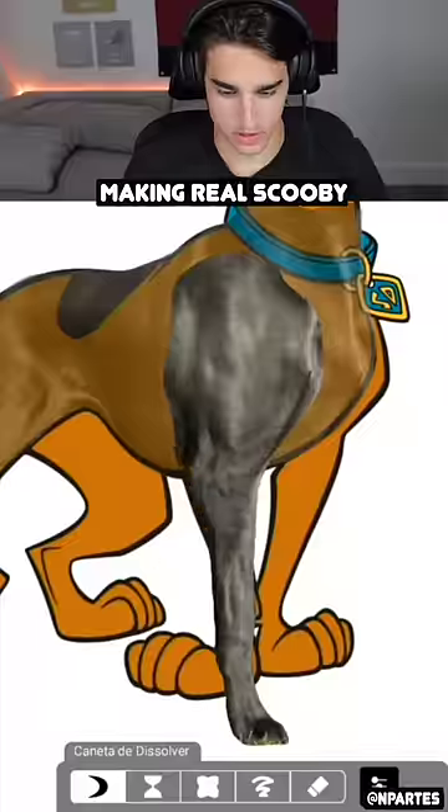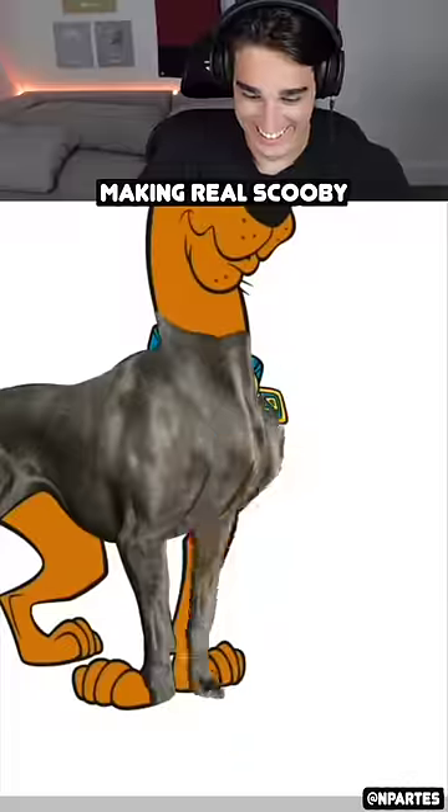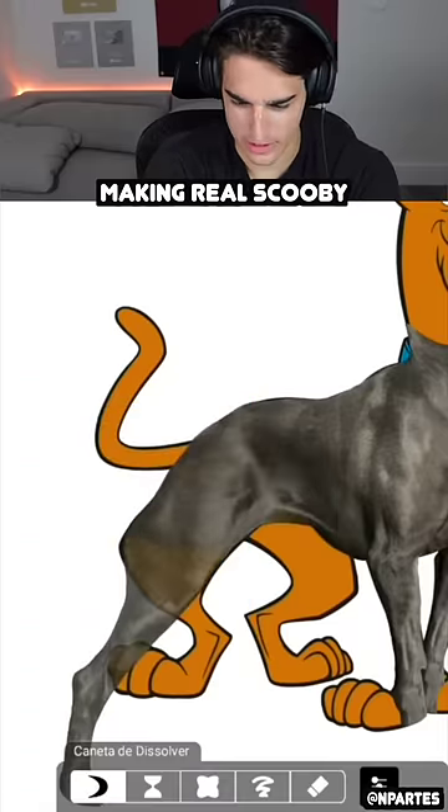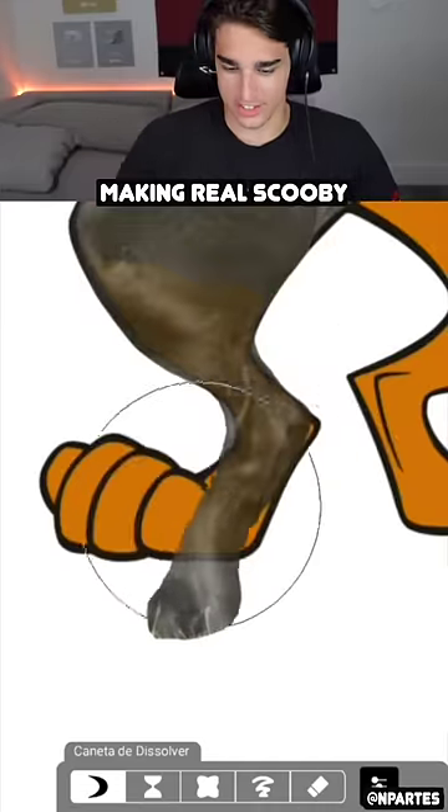Making the real Scooby-Doo. What the heck? That looks so weird. What dog breed is Scooby-Doo? Is he even a real dog breed? I've never seen a dog that actually looks like him.